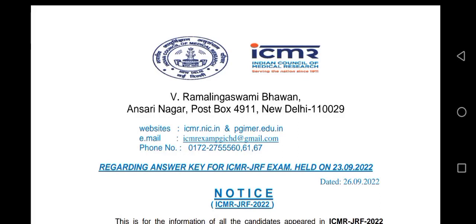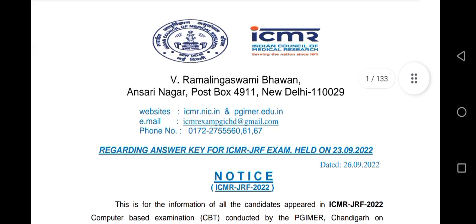Welcome to Bio Learning Point. I am Priya Mishra. In this video we will be discussing about ICMR-JRF expected cutoff — what will be the expected cutoff of ICMR-JRF?